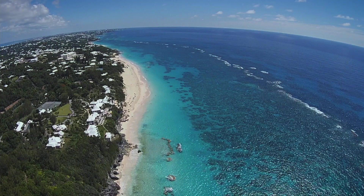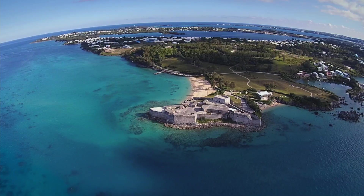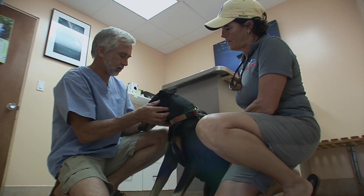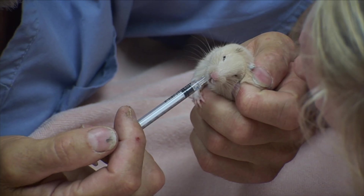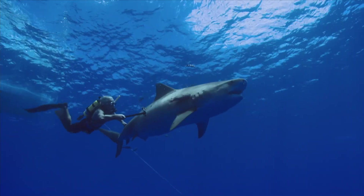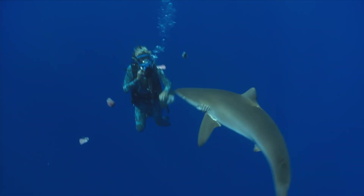This is Dr. Neil Burney. He lives in Bermuda, a stunning Atlantic island 640 miles east of North Carolina, USA. He spent the last 30 years practicing veterinary medicine, but now he's transferring his veterinary skills to help save, protect, and learn more about the incredible marine life of Bermuda's ocean.